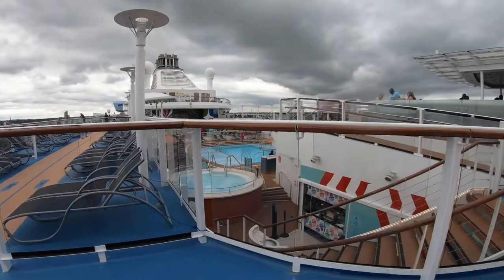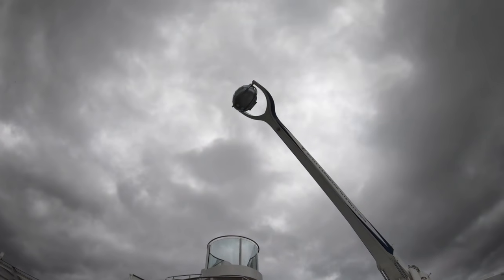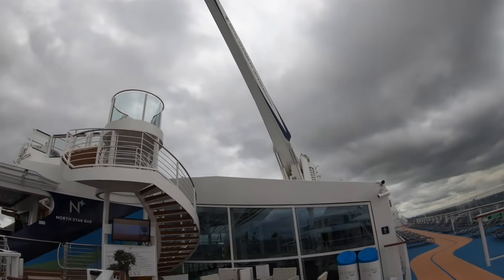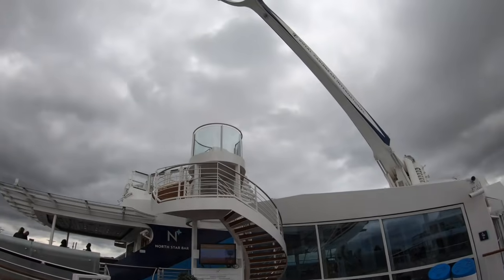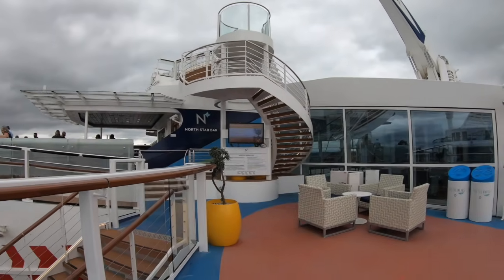North Star! Oh, there's the North Star - oh my god, look! It's up. That's what we want to book. It's the big observation capsule that goes up - is it 300 metres? - above sea level? But yes, we want to go and inquire about that. So let's go and do that then, Paulie.